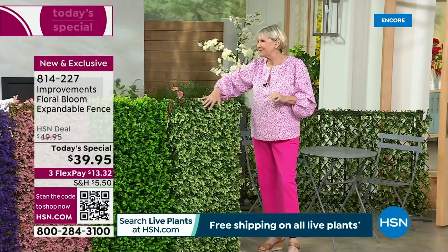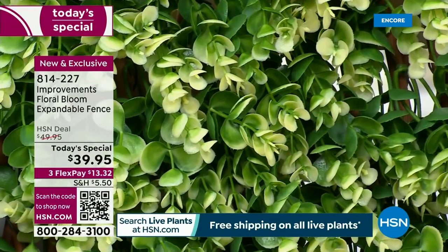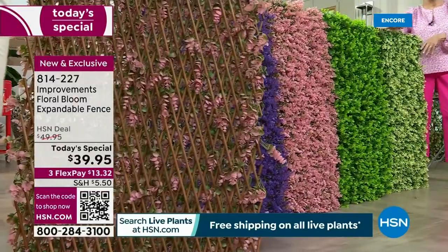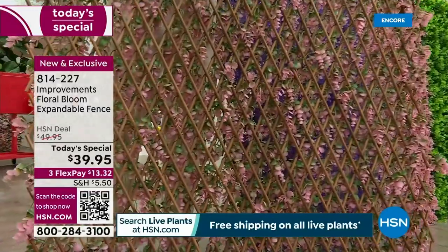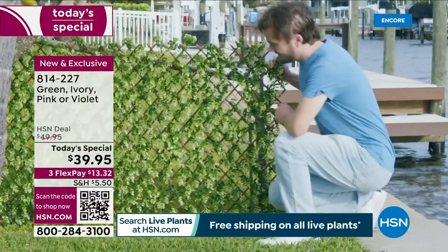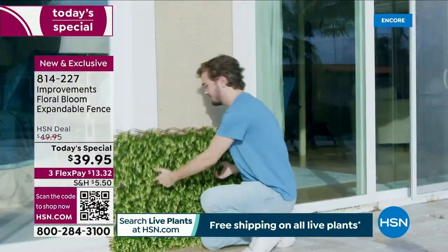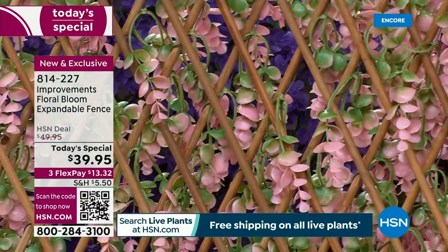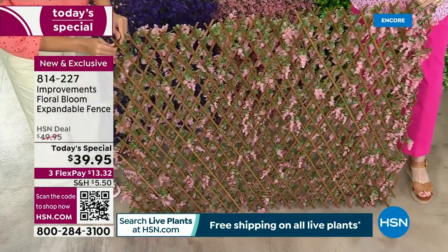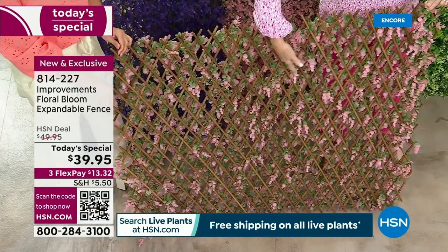The ivory — just the tips, the ends of ivory, and then lush green dense foliage melded in together. Even from the other side, the bamboo side is beautiful. If you're putting it on a fence or on your balcony for privacy, this is what the neighbors will see — gorgeous from all angles. The bamboo is durable and sturdy, but even this side is beautiful. And the flowers pop through, so you've got beauty on both sides.